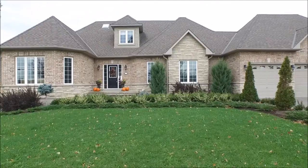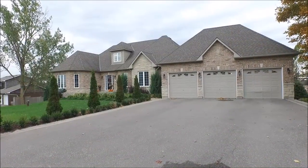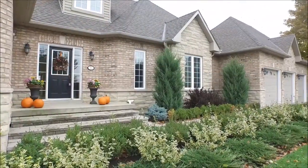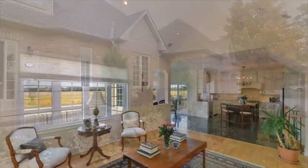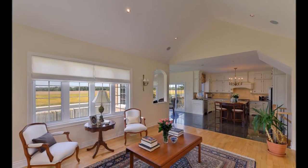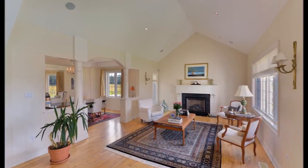Welcome to 30 Dixon Hill. This immaculate bungaloft offers four bedrooms, four washrooms, and twelve tastefully appointed rooms. The spectacular home features an open concept layout with a vaulted ceiling great room complete with a fireplace.